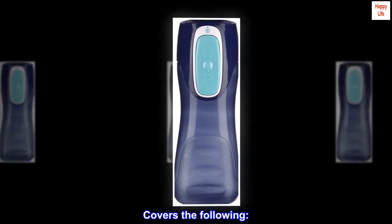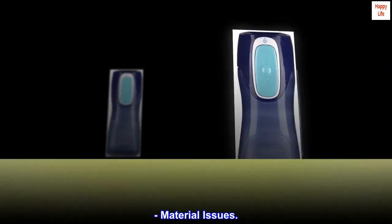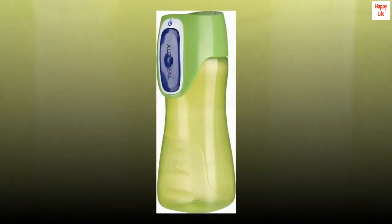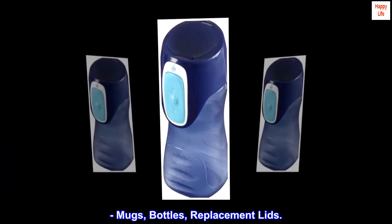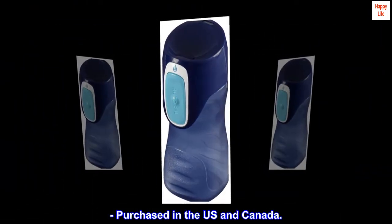Covers the following: Material Issues, Workmanship Issues, and Defective Products — including mugs, bottles, and replacement lids purchased in the U.S. and Canada.